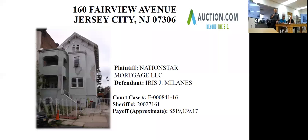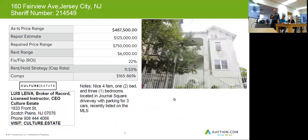Our next property is a really interesting one — this is something you want to keep your eye on. 160 Fairview Avenue in Jersey City. Let's jump into the next screen. This is a great property with four units: one two-bedroom unit and three one-bedroom units, located in the Journal Square section, which is a very desirable part of town.